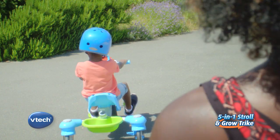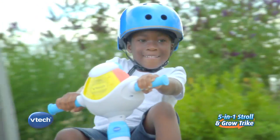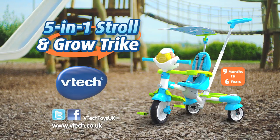Learn to pedal fast and slow, and encourage telling left from right. And finally, drift on their own. The VTech 5-in-1 Stroll & Grow Trike — with you through every stage of your little one's journey.